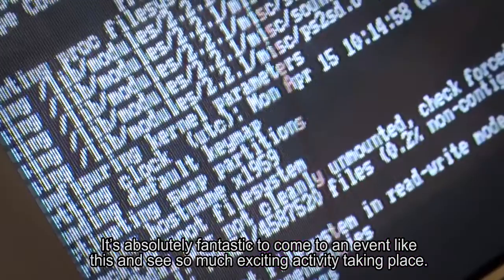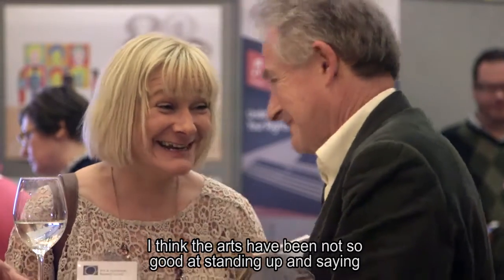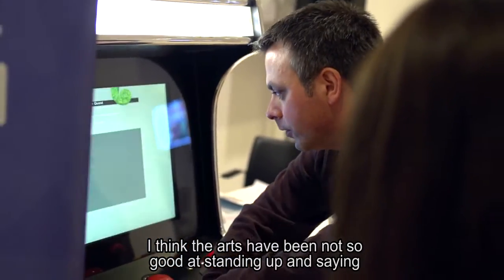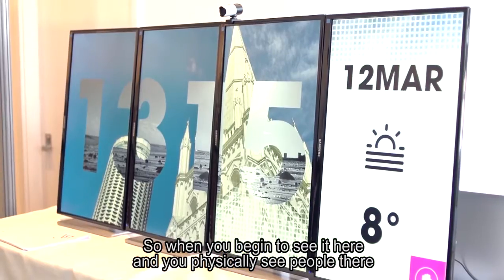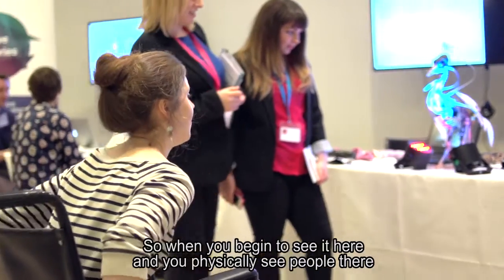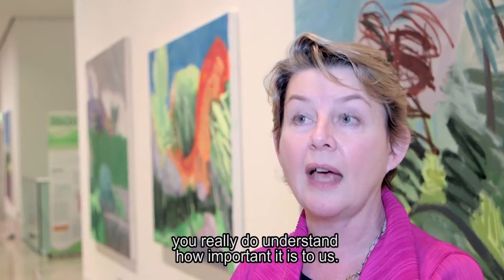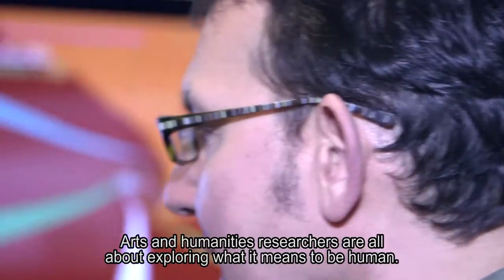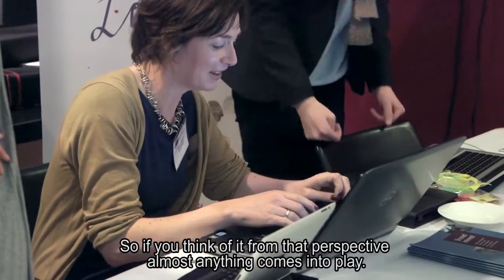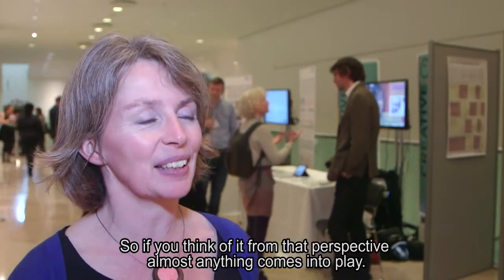It's absolutely fantastic to come to an event like this and see so much exciting activity taking place. I think the arts have not been so good at standing up and saying how economically valuable they are to the country. When you begin to see it here and physically see people doing exciting things, you really do understand how important it is. Arts and humanities researchers are all about exploring what it means to be human, and from that perspective almost anything comes into play.